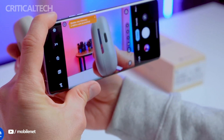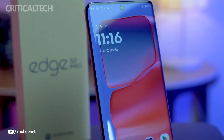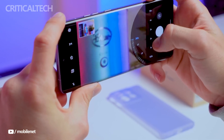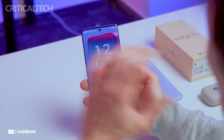In summary, the Motorola Edge 50 Pro is a noteworthy contender in the mid-range smartphone market, providing a competitive price point along with a feature-rich software experience, premium appearance, superior camera capabilities, and reliable performance. Thank you for watching this video, I hope you found it interesting and useful. Have a nice day and God bless you.